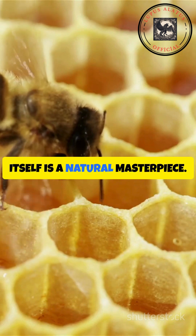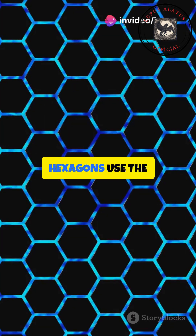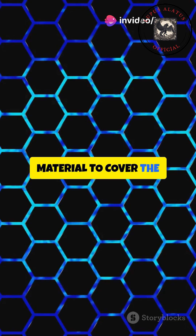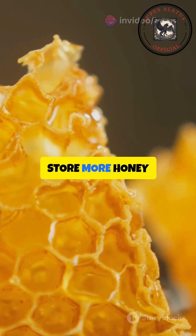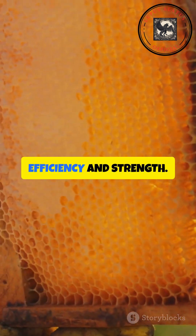The hexagonal shape itself is a natural masterpiece. Compared to circles, squares, or triangles, hexagons use the least amount of material to cover the most space. This means bees can store more honey using less wax — a perfect balance of efficiency and strength.